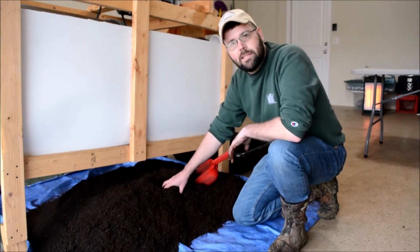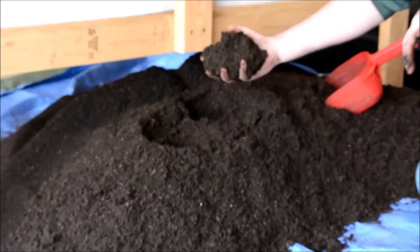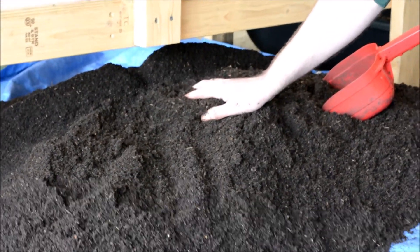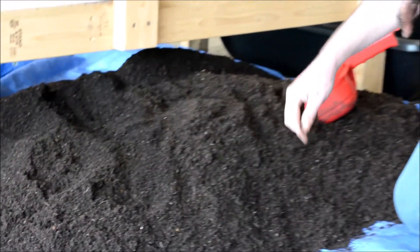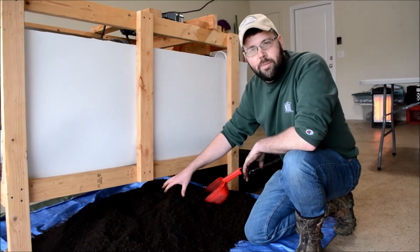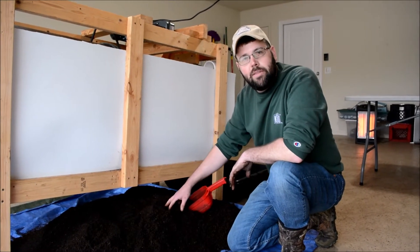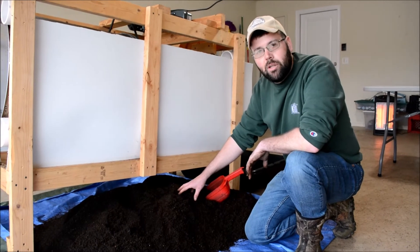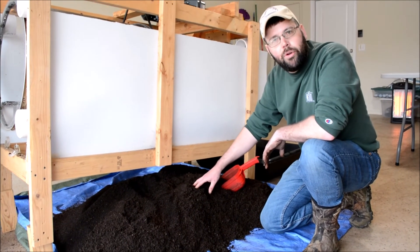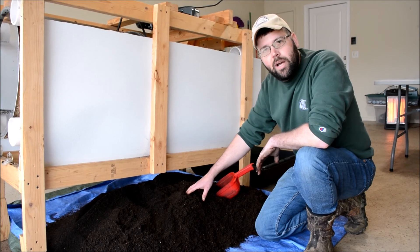This is the finished worm castings, also called vermicompost. As you can see there are no worms in it, no bulk material — just the worm castings. This is what I give to my plants and it does amazing things for them. One of the reasons it's so beneficial is it's actually a living little ecosystem with all sorts of beneficial bacteria and fungi — it's called the soil food web. Some people call it black gold, and it takes around 30 to 45 days to produce.